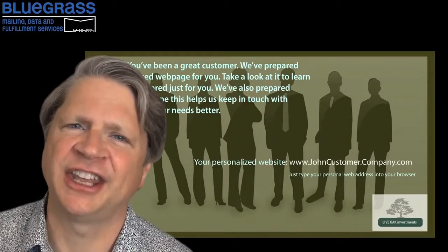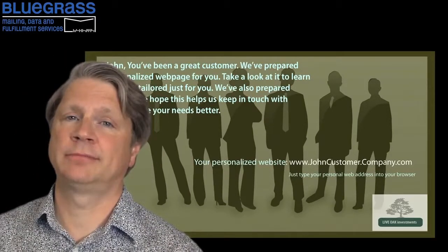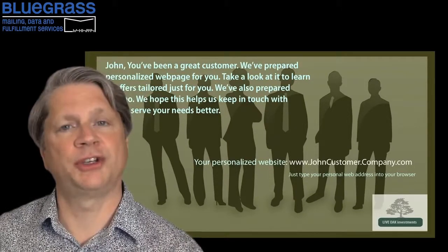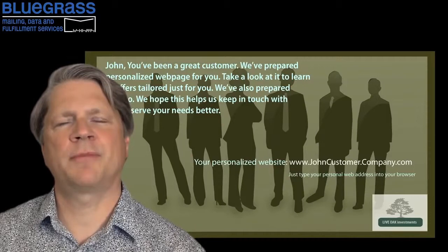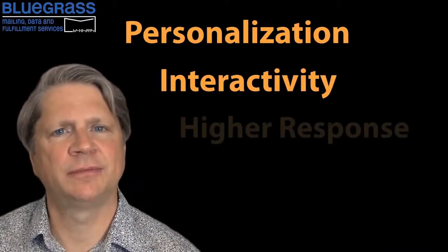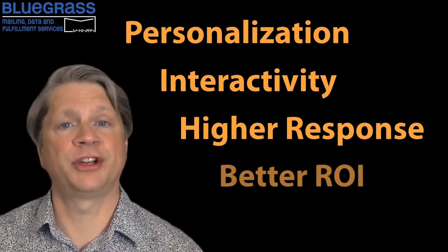Well, you get the idea. And while they're at their website, interact with them. Get them really thinking about your business and what you have to offer. Create direct mail pieces that have personalization, interactivity, higher response rates, and better return on investment.